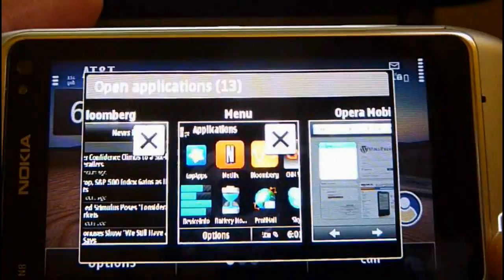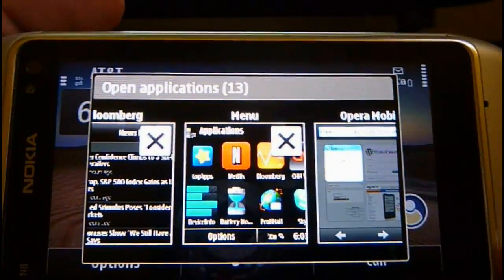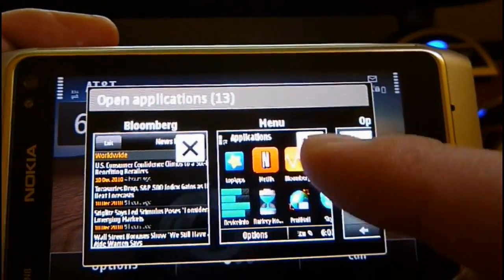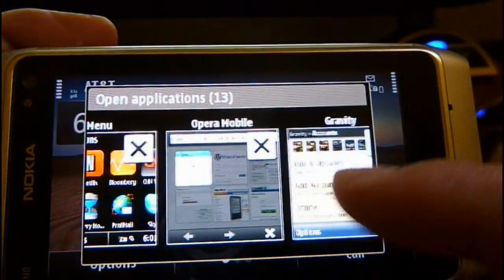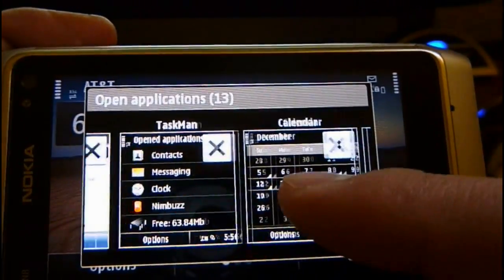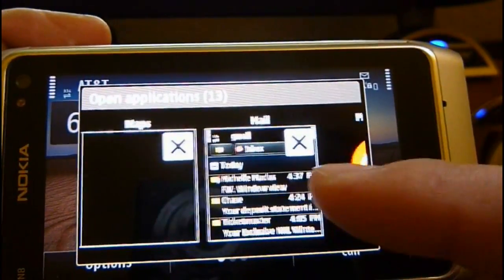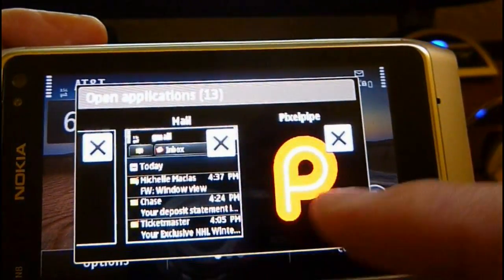Right now we've got 13 applications open. It shows up here the number of applications. I'll start from left to right: Bloomberg — the menu is considered an application — Opera Mobile, Gravity, Taskman, Calendar, Music Player, Photos, Nimbus, Conversations, OV Maps, Mail, and PixelPipe.